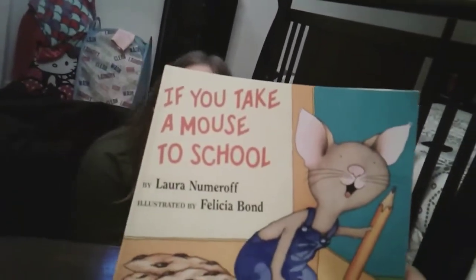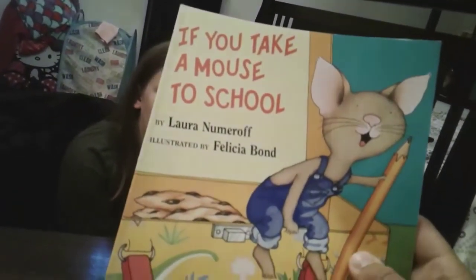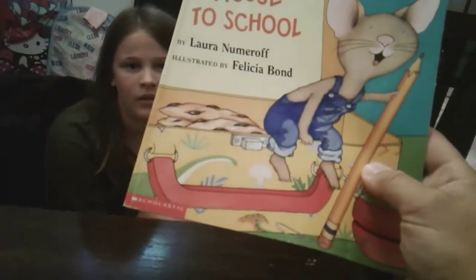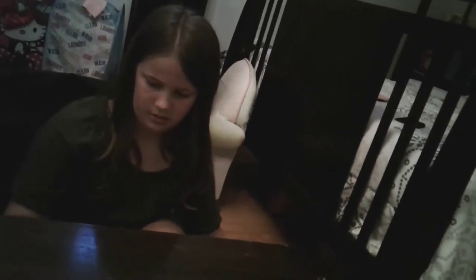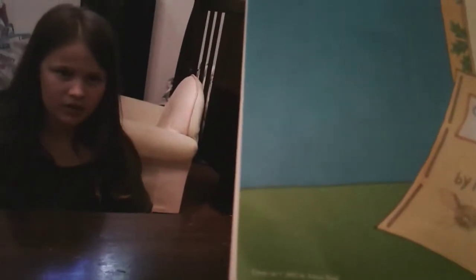We just read 'If You Take a Mouse to School' by Laura Numeroff, illustrated by Felicia Bond. It's a Scholastic book and the cover art was made in 2002.